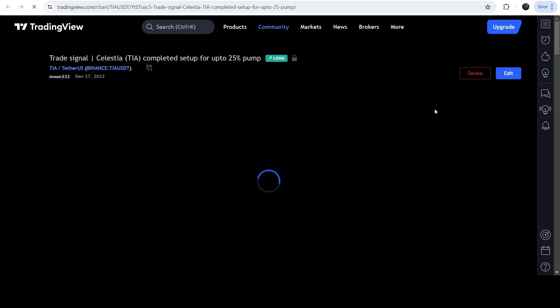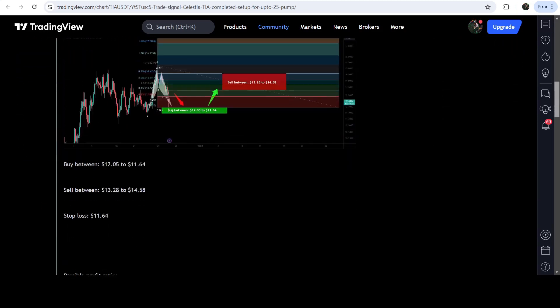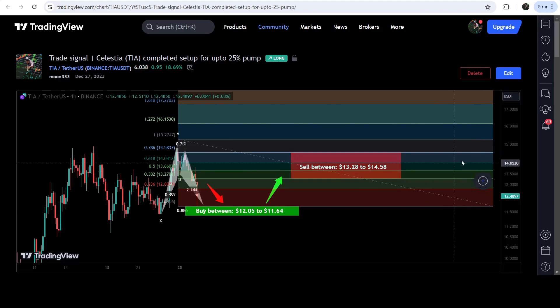Let me begin with my most recent trade signal for TIA that I shared on 27th of December 2023 with my members. That was a harmonic bullish reversal bat move that TIA formed on a four-hour timeframe chart with the US dollar pair. This was the complete trade setup — the buying zone, the sell targets, and the stop loss.